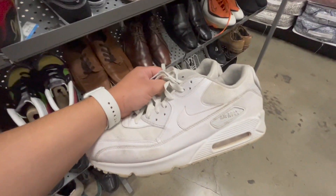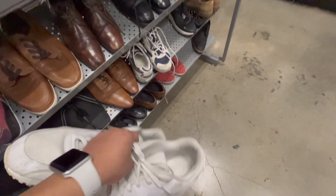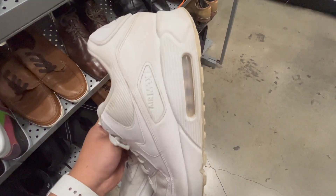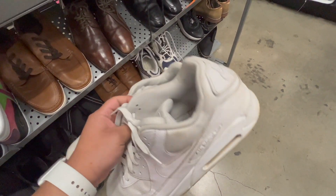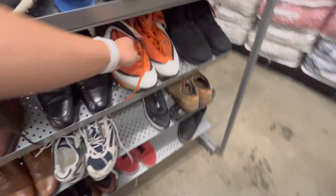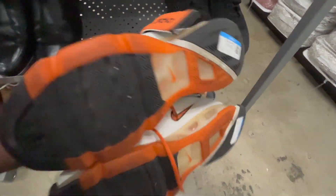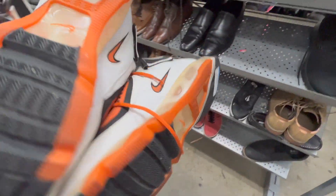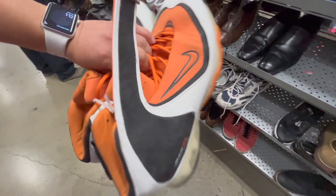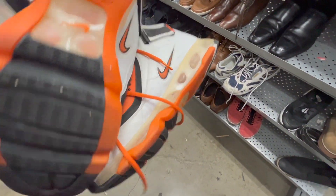Some Nike Air Max 90s triple white — they want $14.99. They are pretty dirty but with a good cleaning these should sell pretty good, so I'm taking these. And what are those? Oh, they're Air Max 360s in a really great orange colorway. They want $14.99 and they're in really great condition — I have to take these for sure.